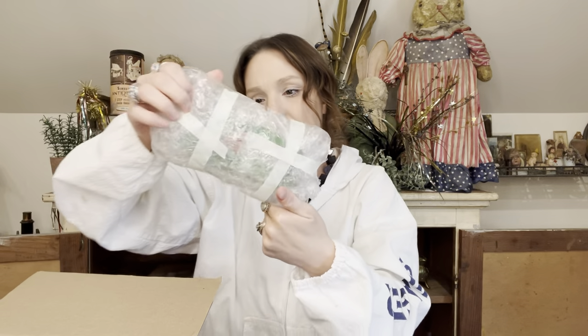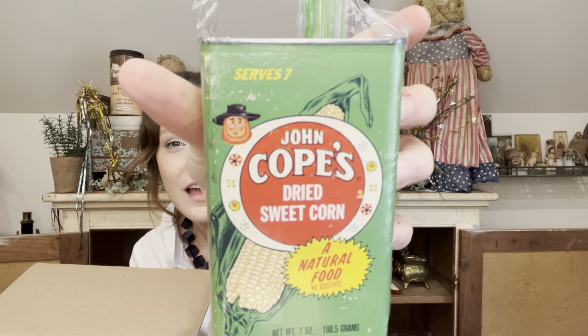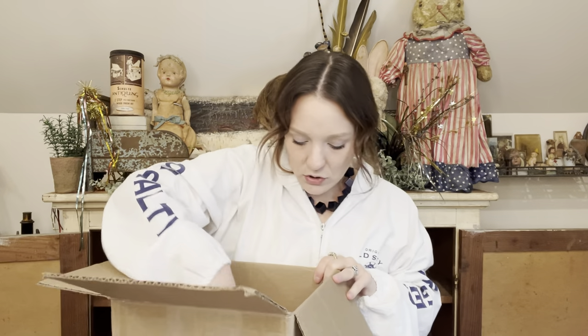There are still so many more treasures to behold. John Cope's dried sweet corn — it's corn! A big tin. That is so funny — look at this guy in the corner. That's John. Howdy, John. Thank you so much. I'll wear it as a necklace with my corn dress — I'll make it into a giant pendant. Thank you so much.